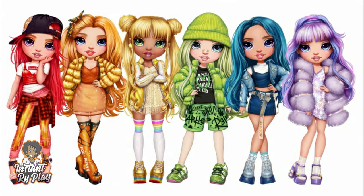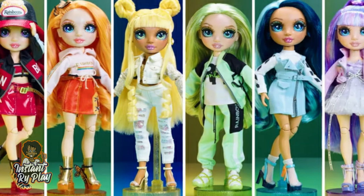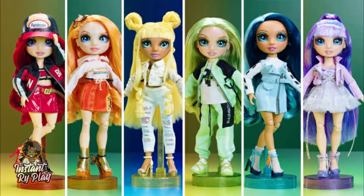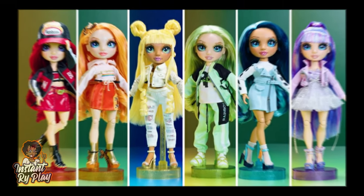Today we're going to be talking about the new Rainbow High dolls. They are supposed to be released later this month and I cannot wait. We've got six dolls, they each represent a different color of the rainbow, and they come with two outfits each. Recently, youloveit.com released more leaked pictures so we can see more about these dolls and their outfits. Without any further delays, let's get to these looks.